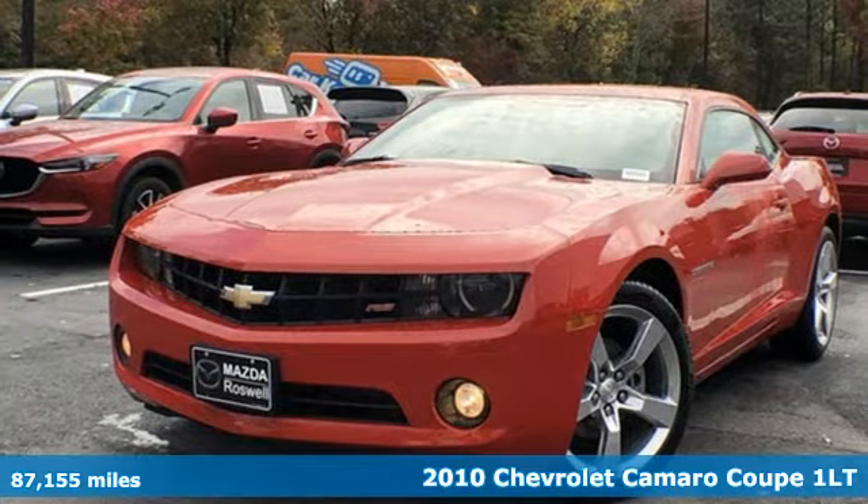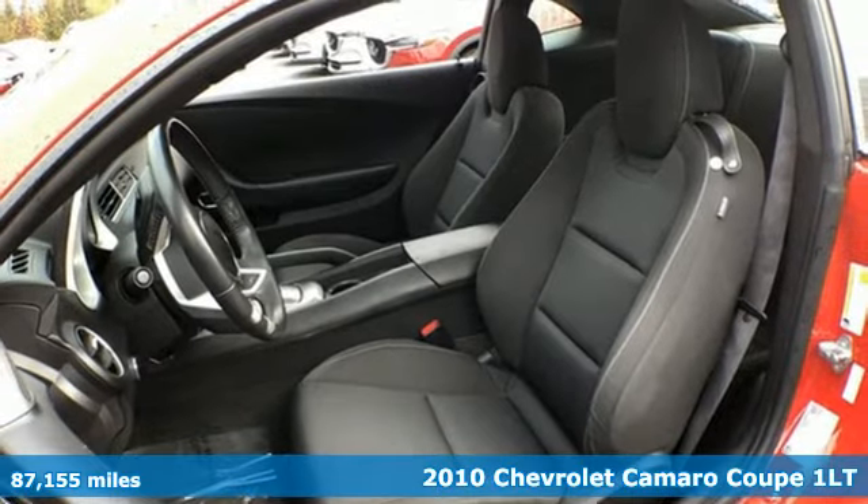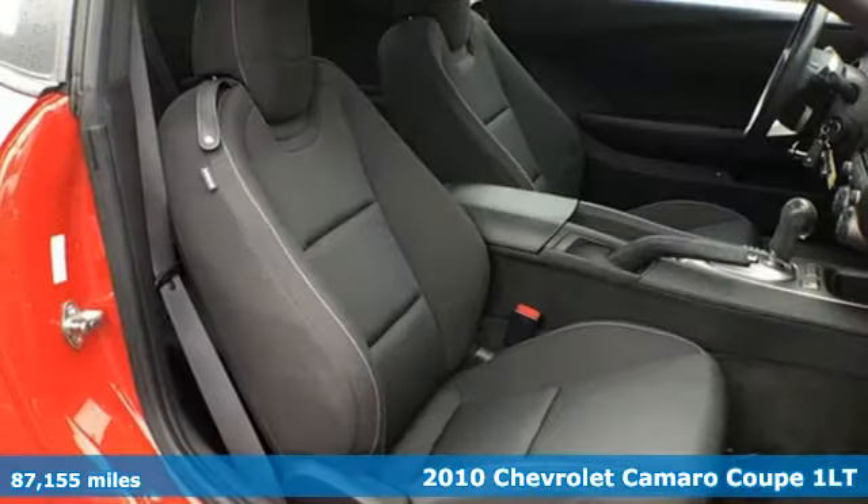Here's a 2010 Chevrolet Camaro — the look, the performance, the legend. And it comes with all the amenities you need.